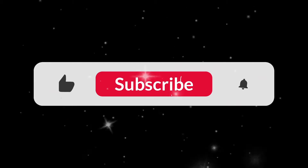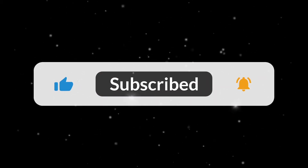Thank you so much, you guys. If you made it to the end, I love you — give me a thumbs up and I'll see you in the next one!